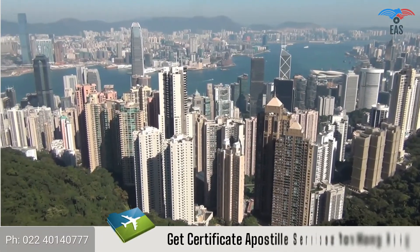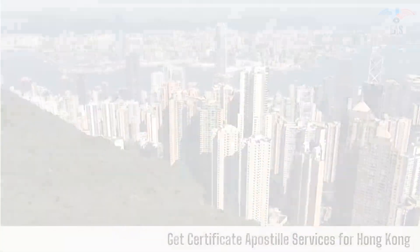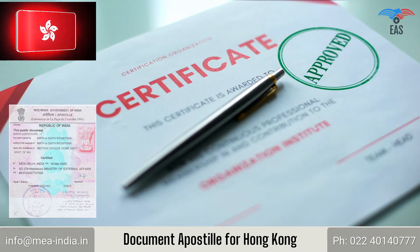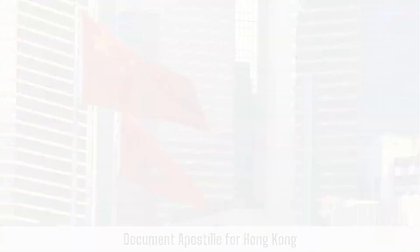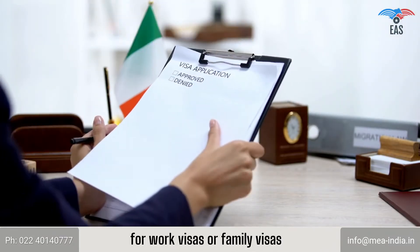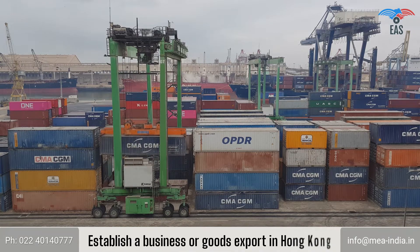Are you going to Hong Kong? Get Certificate Apostille Services for Hong Kong. Using a certificate in Hong Kong can be worrying because there is a process of getting the apostille stamp on the certificate before using it in Hong Kong.